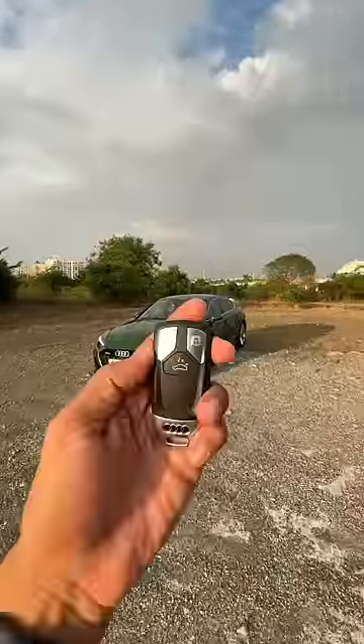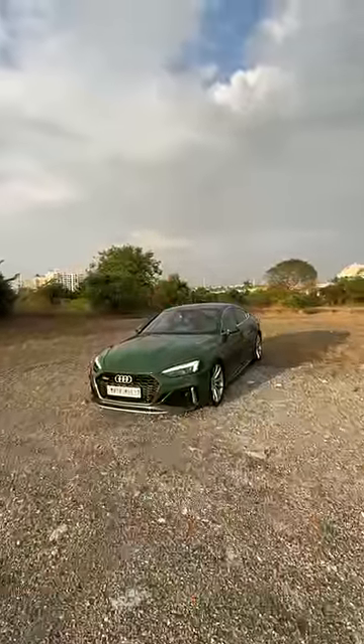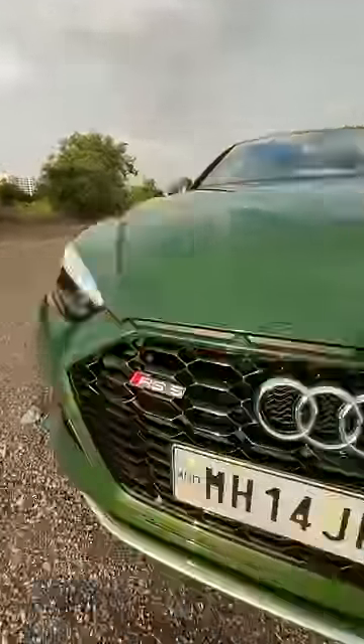Hi guys and welcome to another YouTube Shorts. This is the Audi RS5. It's very similar to the S5 but gets some RS-specific bits. Of course the engine is ballistic, and you know what, it gets RS5 badging here.